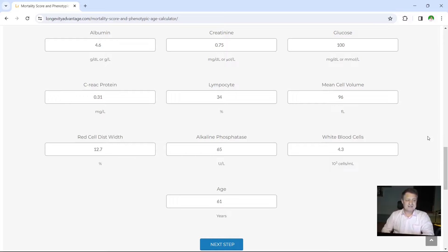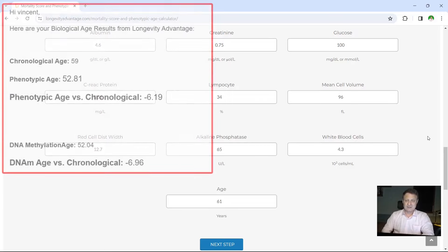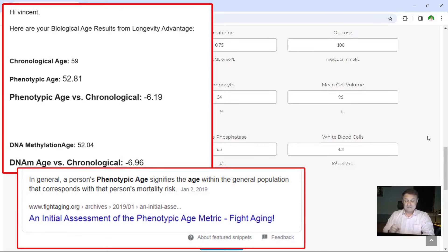You can see here that my test back in September of 2023 — my chronological age was 59 and my phenotypic age was 52.81. Phenotypic age versus chronological age back then was minus 6.19, so just over six years younger, which is not too bad at all. My DNA methylation age came back as 52.04, and my DNA methylation age versus my chronological age came as minus 6.96 — a reduction of just under seven years.